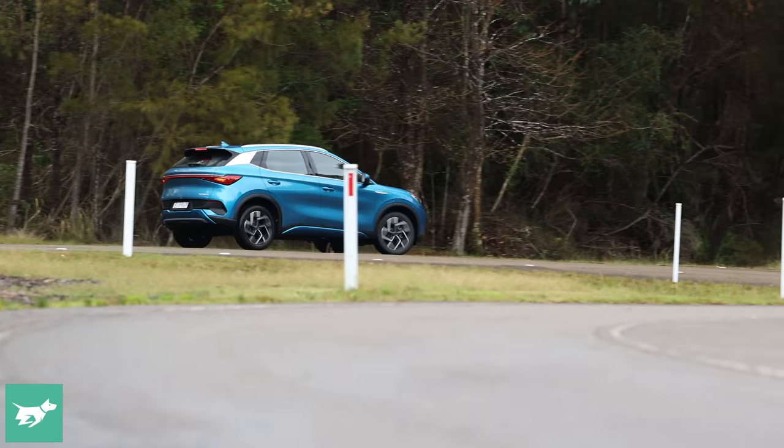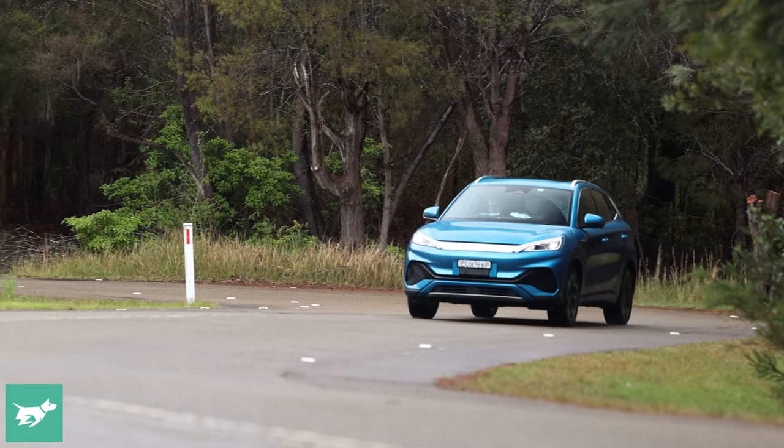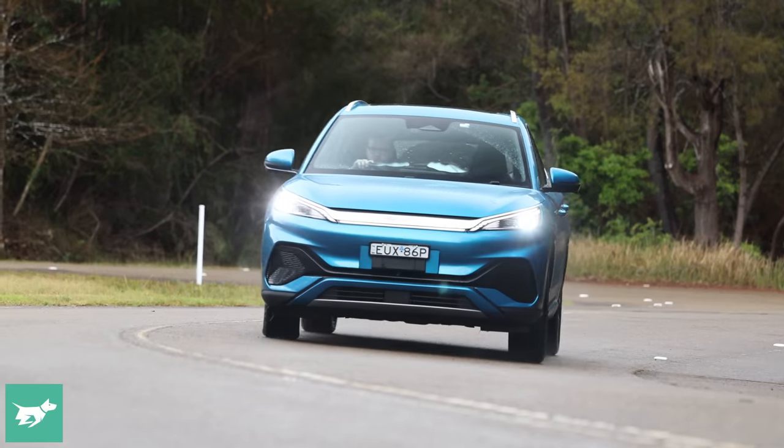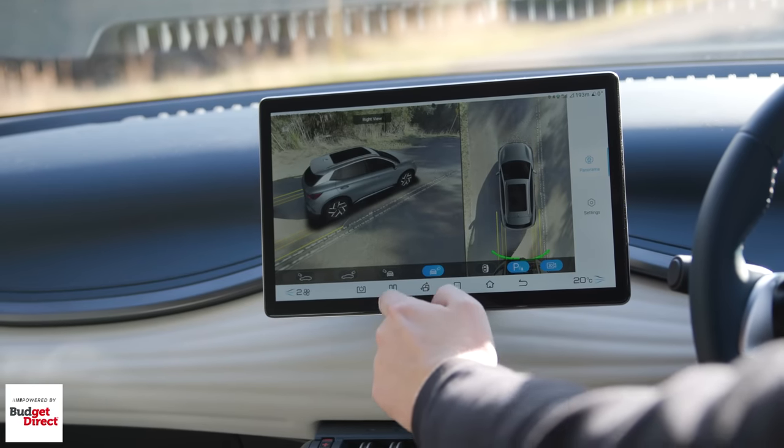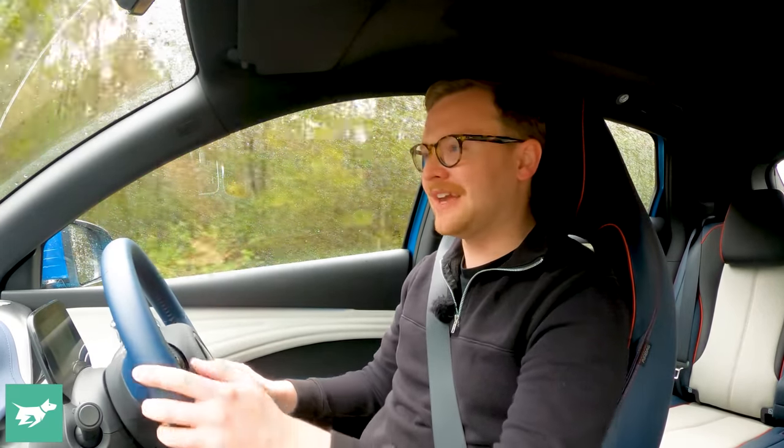The steering wheel is not capacitative, so when using lane-centring on the highway you occasionally need to wobble the wheel to remind the car you're still awake. There are also incredibly clear cameras — some of the best reversing cameras ever seen in any tested car. The Atto 3 does not currently have an ANCAP crash rating; BYD says it's comfortable it will get five stars, but until that actually happens, we just don't know.